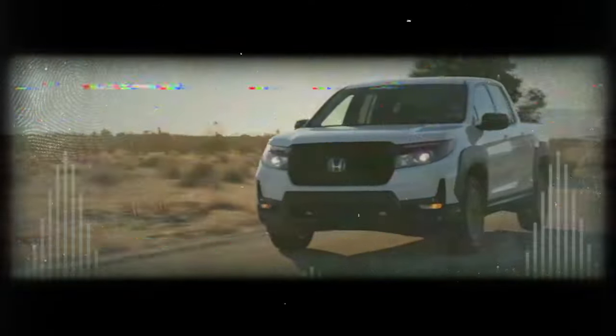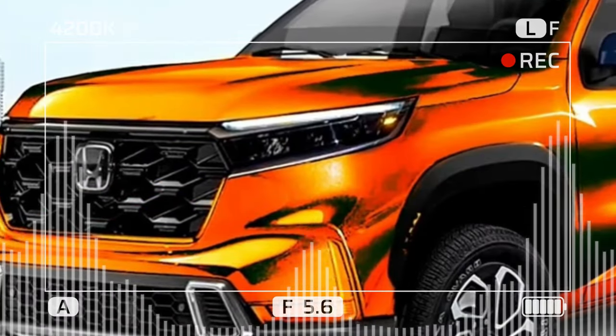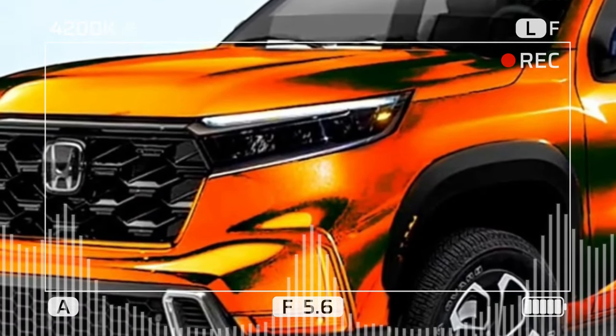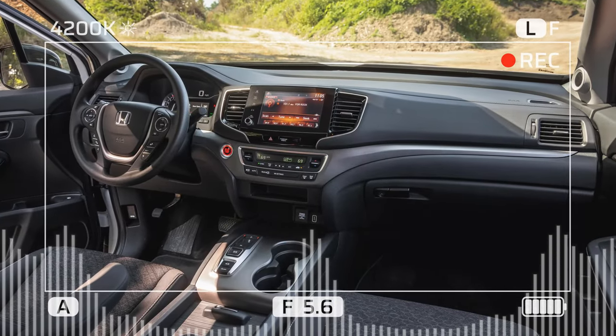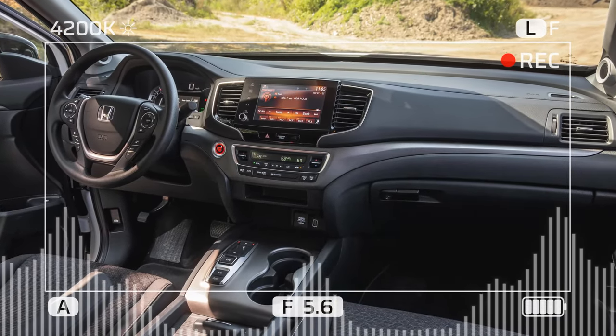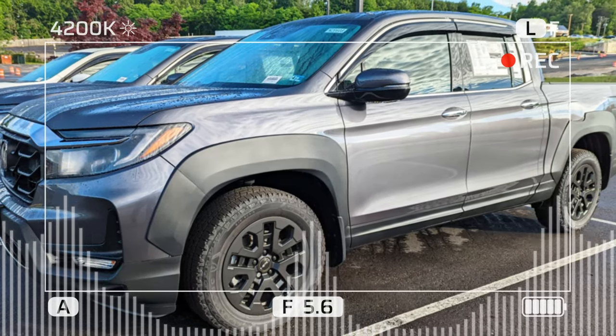Hey, folks. Today we're talking about the 2024 Honda Ridgeline, a midsize pickup truck that's just got a digital refresh and an exciting new variant called the Trailsport. As you might expect, this version aims to enhance the Ridgeline's off-road capabilities and adventurous spirit. So, let's take a closer look and see what's new.